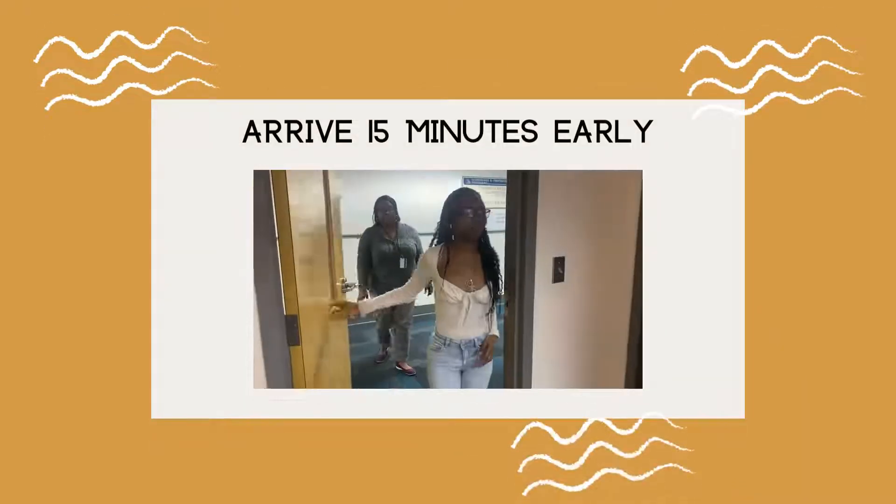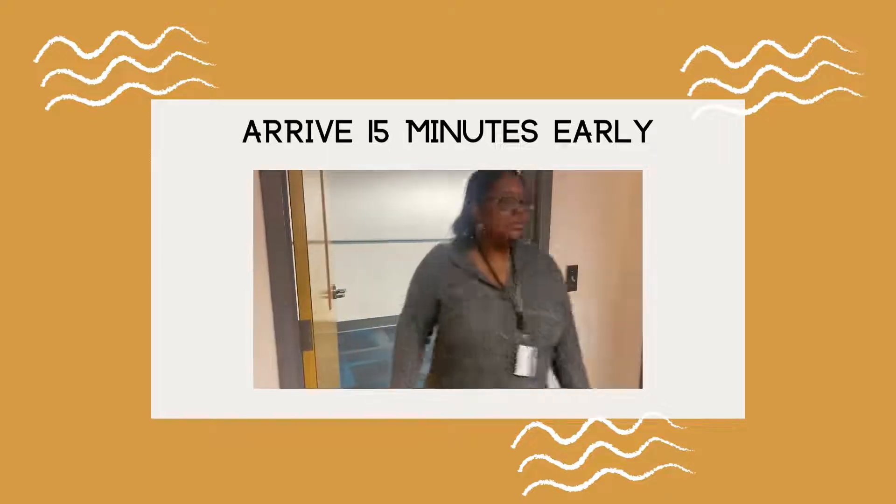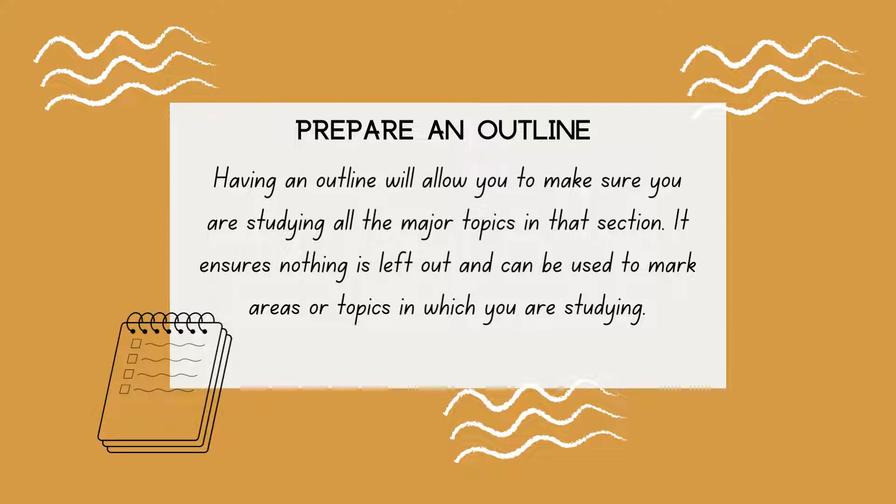Arriving 15 minutes early can ensure any questions you have can be answered before the test starts. Prepare an outline. Having an outline will allow you to make sure you are studying all the major topics in that section. It ensures nothing is left out and can be used to mark areas or topics in which you are studying.